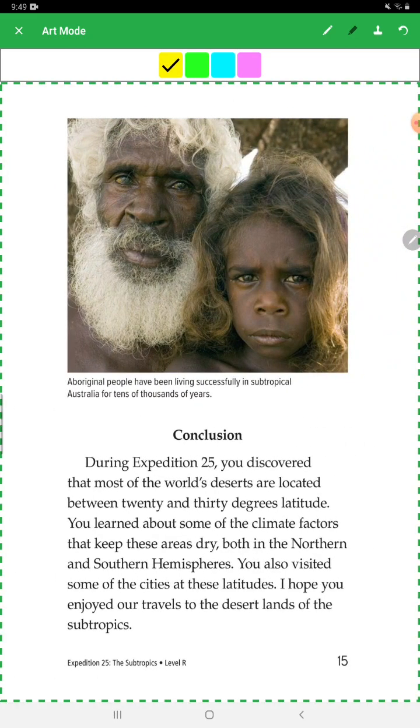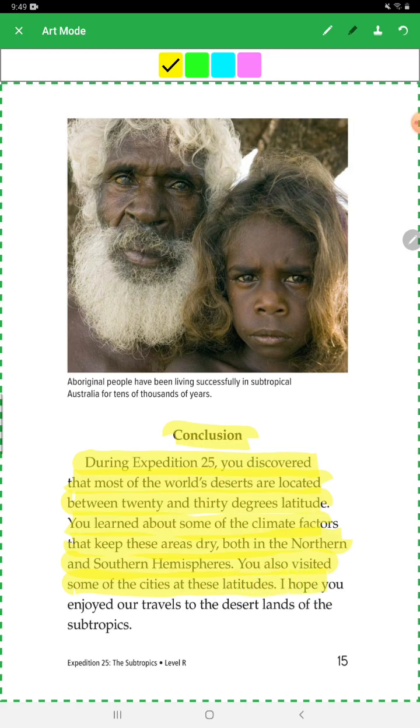Conclusion: During Expedition 25, you discovered that most of the world's deserts are located between 10 and 30 degrees latitude. You learned about some of the climate factors that keep these areas dry in both the northern and southern hemispheres. You also visited some of the cities at these latitudes. I hope you enjoyed our travels to the desert lands of the soft tropics.